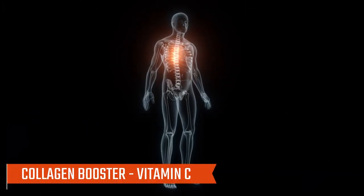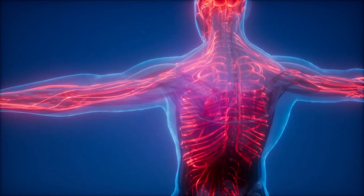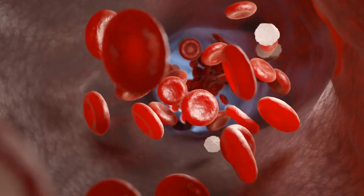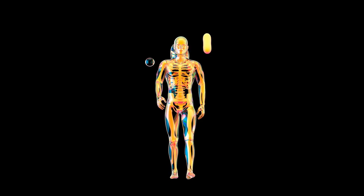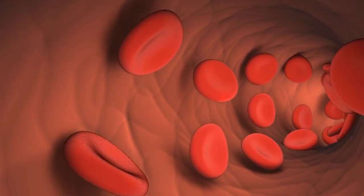Number three: collagen booster — vitamin C. Vitamin C, the powerhouse antioxidant, is essential for collagen synthesis, a protein crucial for maintaining the integrity of blood vessels. A deficiency in vitamin C can weaken blood vessel walls, making them more susceptible to damage and reducing their ability to efficiently transport blood.